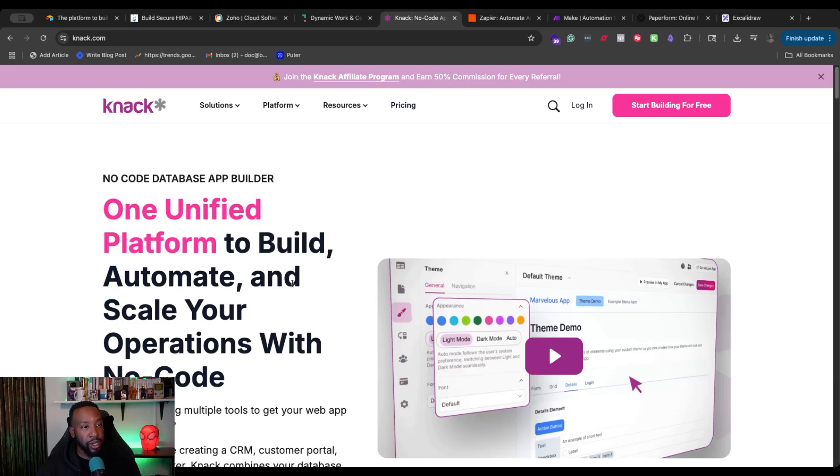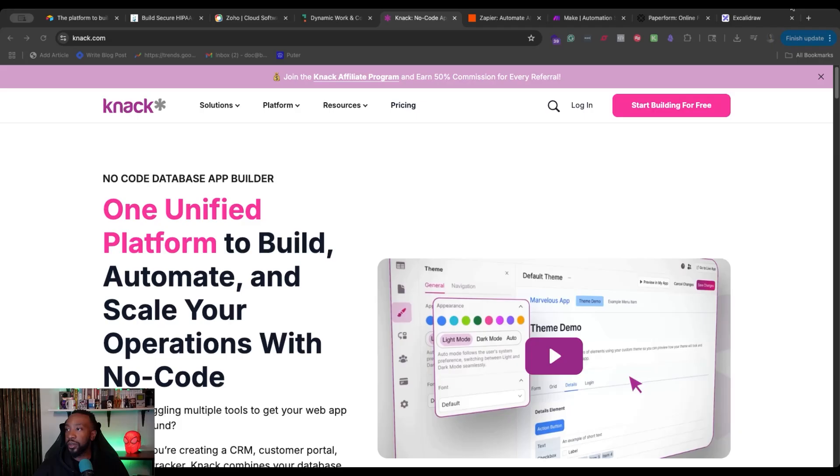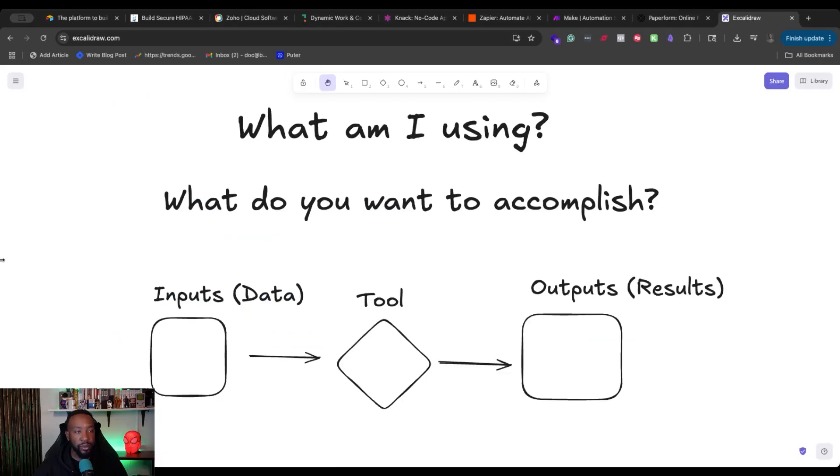Let me know in the comment section down below, based on reviewing some of these different platforms, what aligns with what you're trying to do. Now that we've reviewed the different platforms, let's talk about how we could automate 80% of your admin work. How is this possible? Let's take a look at this process to see how we could do this.